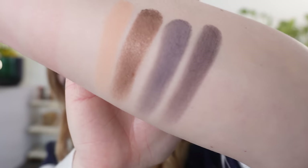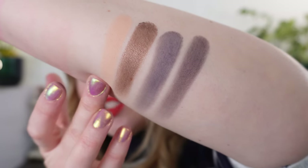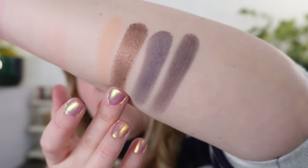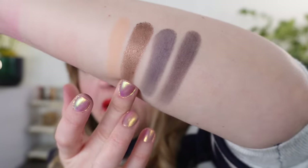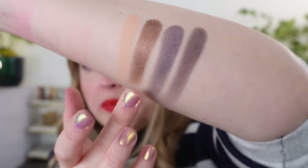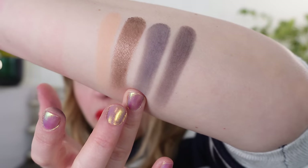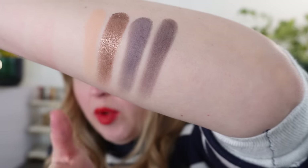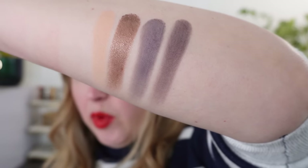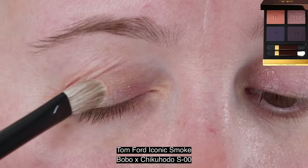In the palette we start off with a creamy yellow-tone soft peach, then we have a gorgeous brown shimmer with a little bit of coolness but it's pretty neutral, then a slate blue with a matte finish, and then a soft black matte as well. So this is Iconic Smoke. Let's look at the eye swatches and demos.